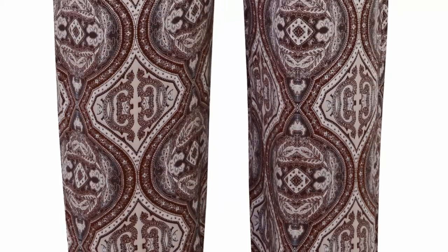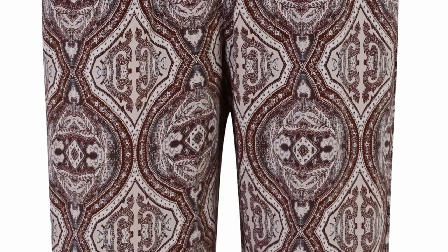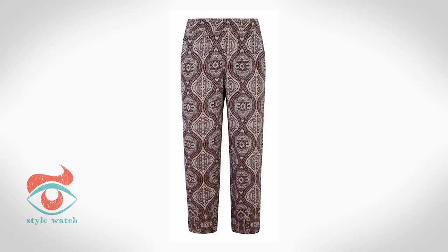At 3, a simple printed trouser like these from Dorothy Perkins teamed with a white shirt is a good workwear option.